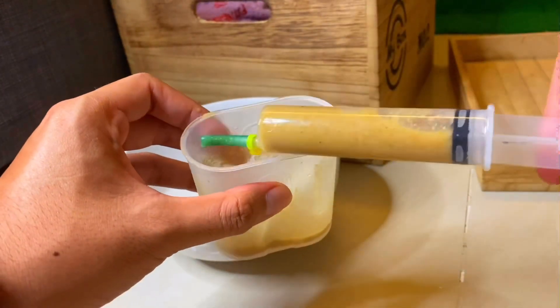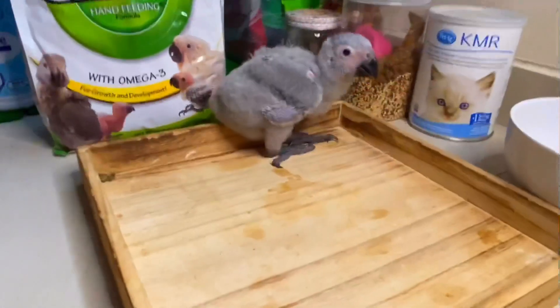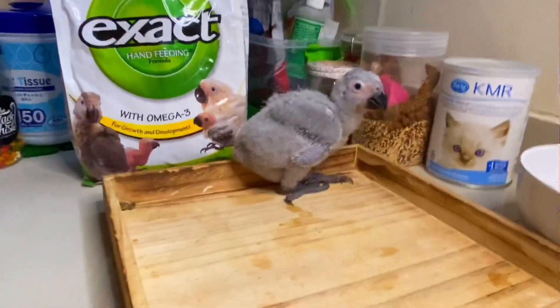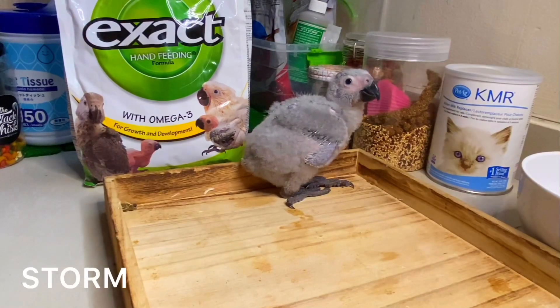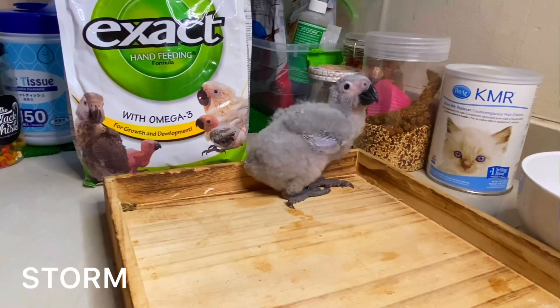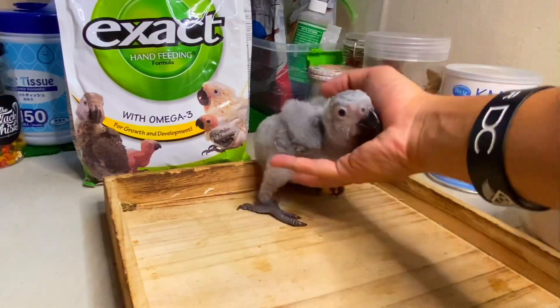Now fill the syringe — 20ml, that's full. And I also forgot to tell you guys: I've already given her a name — Storm, S-T-O-R-M. I named her Storm because I want her to be strong, like a storm.